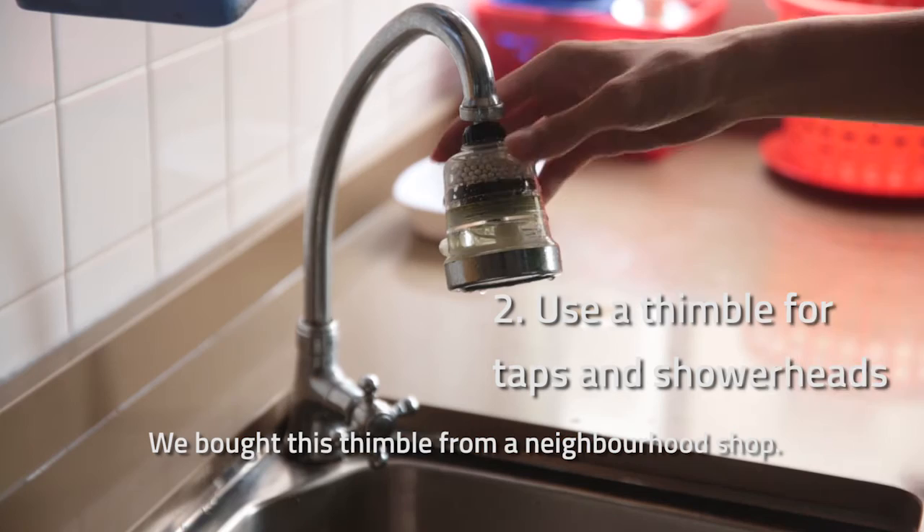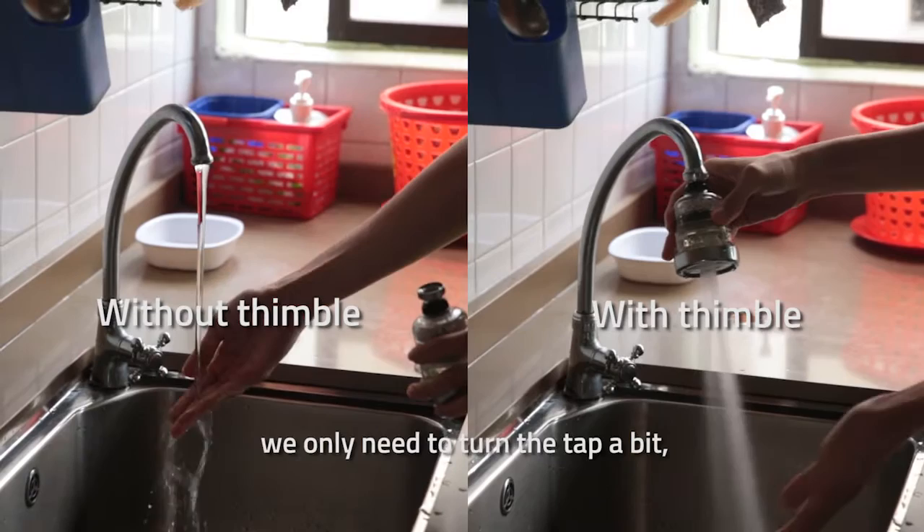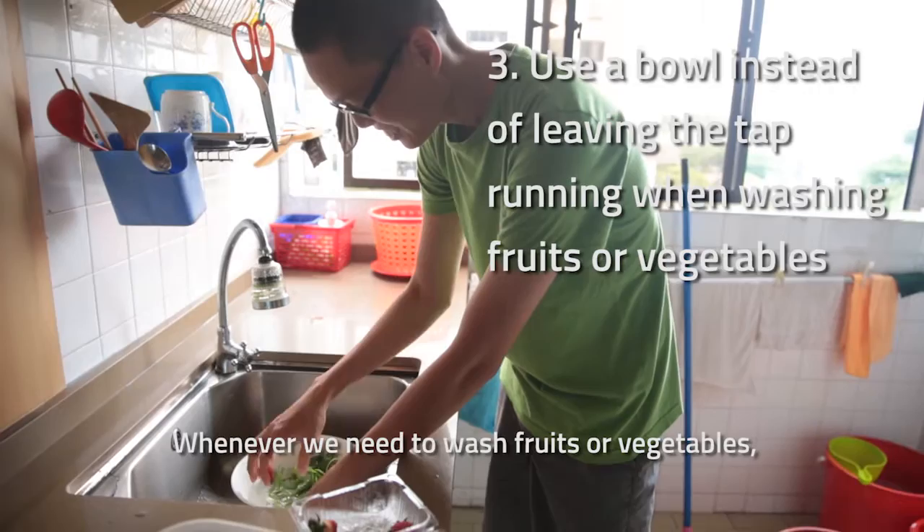We bought this fitting from a neighbourhood shop. It has very small nozzles for the water to come up, so whenever we switch on the water, we only need to turn the tap a bit, and then we can get a very strong force of water.